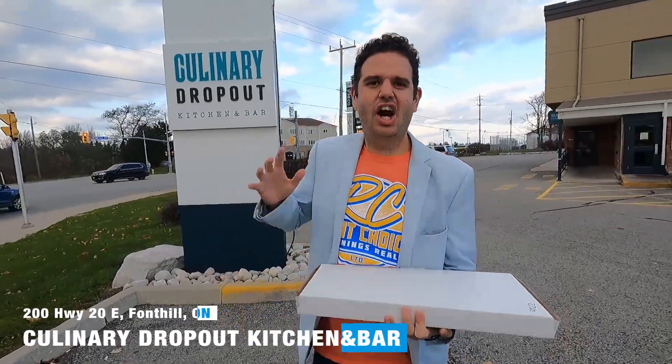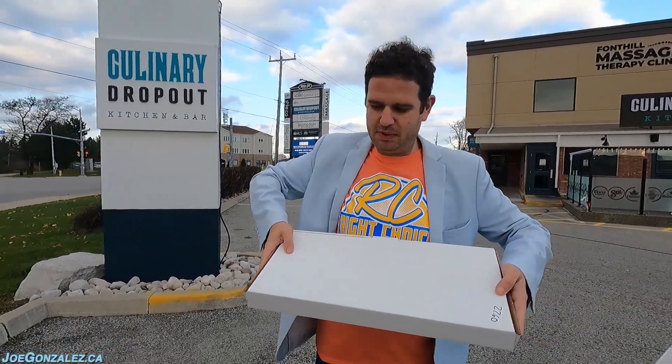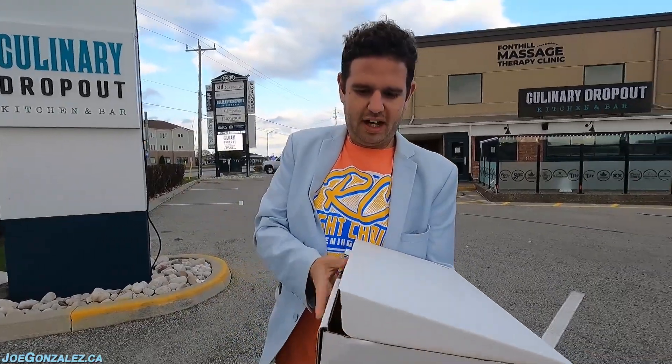We are here at Culinary Dropout, Highway 20 in Fonthill. What's your pizza going to score out of 10? Let's find out. First things first — most interesting pizza box we've seen on the circuit: rectangle. $22.60. Let's take a look at what we got here.